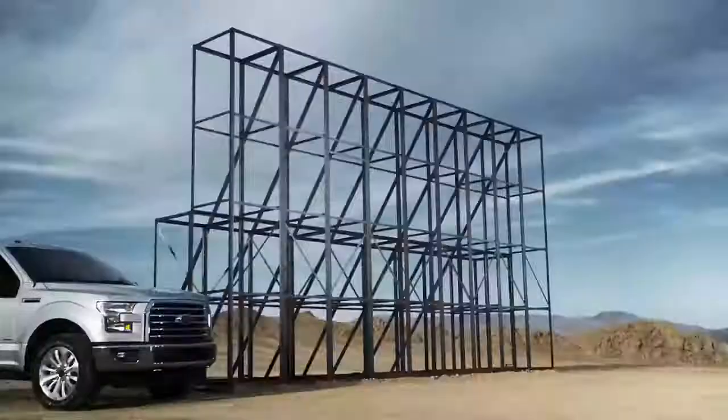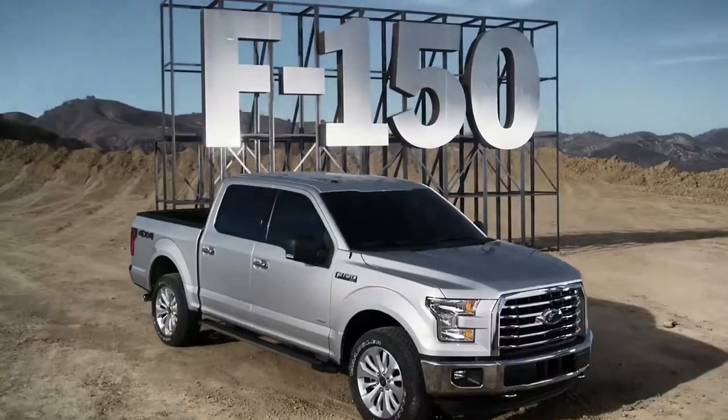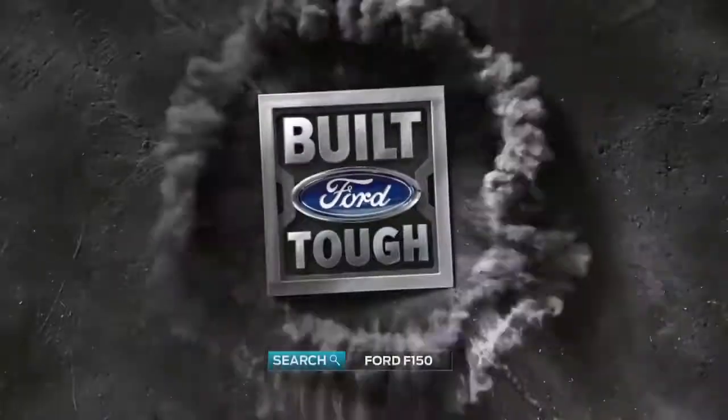You do? Good, because the F-150 is all that and more. More truck than you'll ever need.